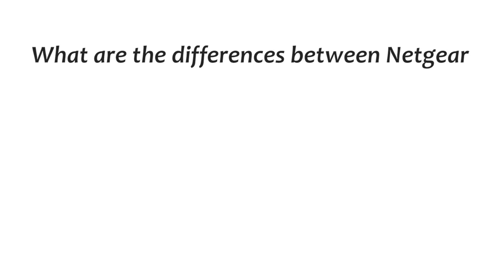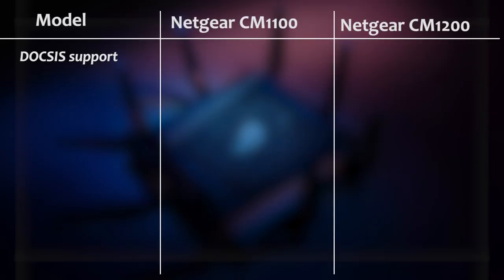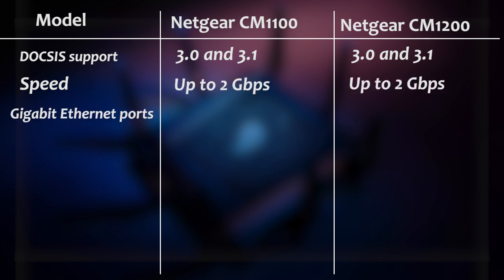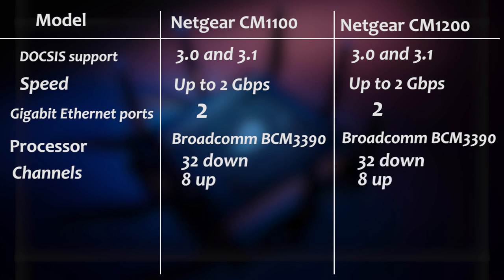What are the differences between Netgear's CM1100 and CM1200? The data over cable service internet specification support are both DOCSIS 3.0 and 3.1. The speed for both the CM1100 and CM1200 is up to 2GB per second. Both have 2GB Ethernet ports and a Broadcom BCM3390 processor. Both cable modems also have 32 down channels and 8 up channels.